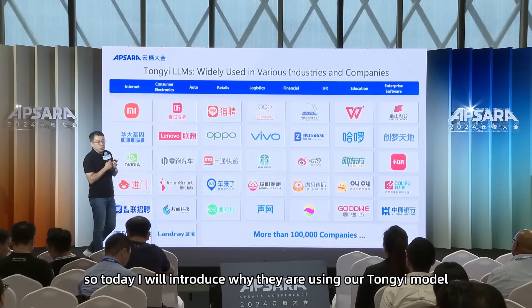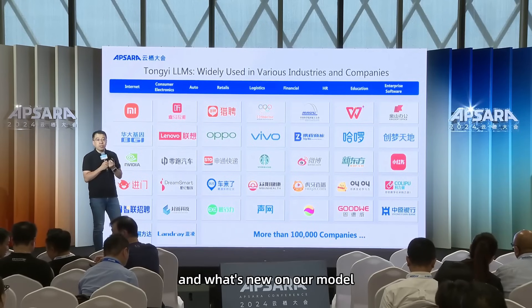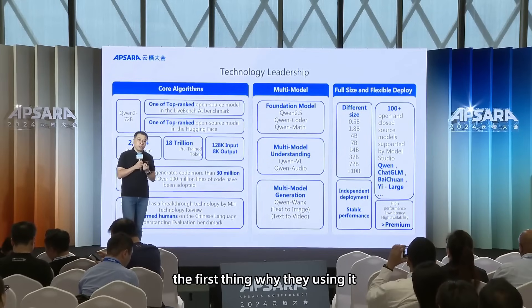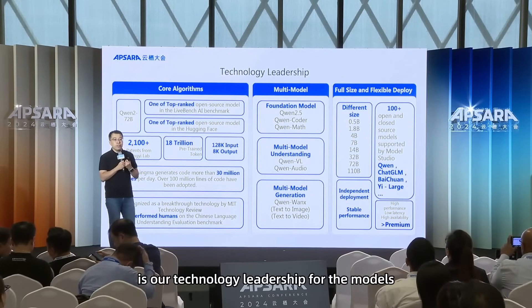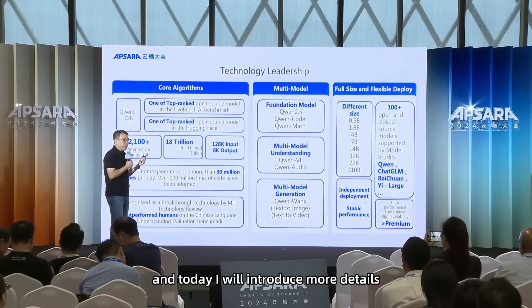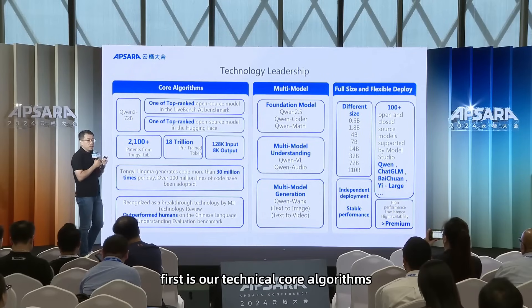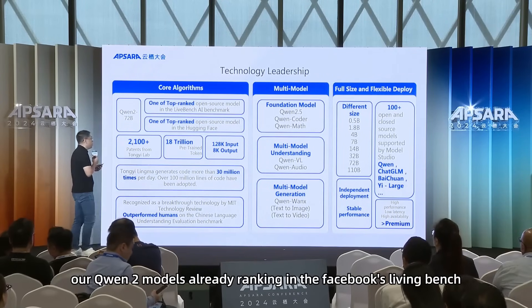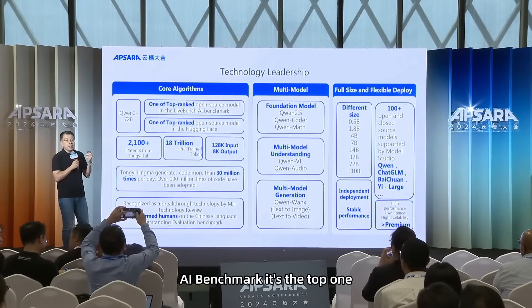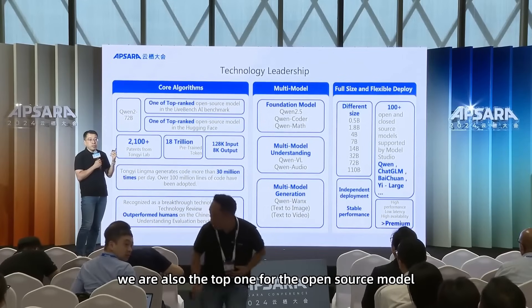Today I will introduce why companies are using our TongYi Lab model and what's new. The first reason is our technology leadership. Our Qwen2 models are already ranking number one on Facebook's LiveBench AI Benchmark, and also number one on the Hugging Face leaderboard for open source models.